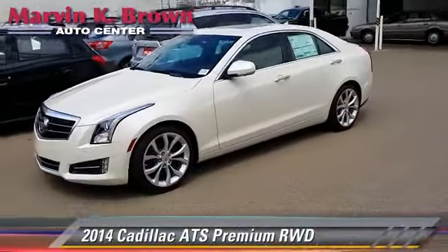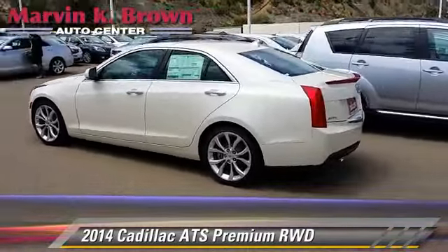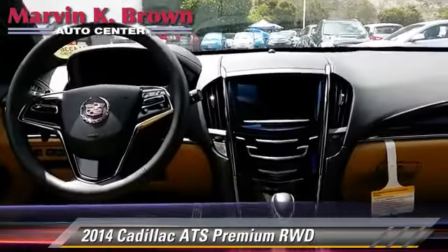Powered by a 3.6 liter V6 engine with a 6-speed automatic transmission, this vehicle is well equipped. This Cadillac features heated power mirrors and premium sound.